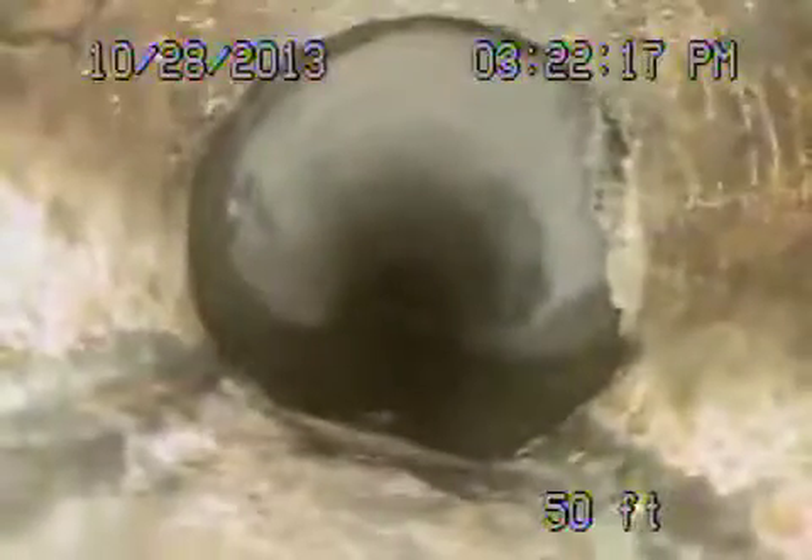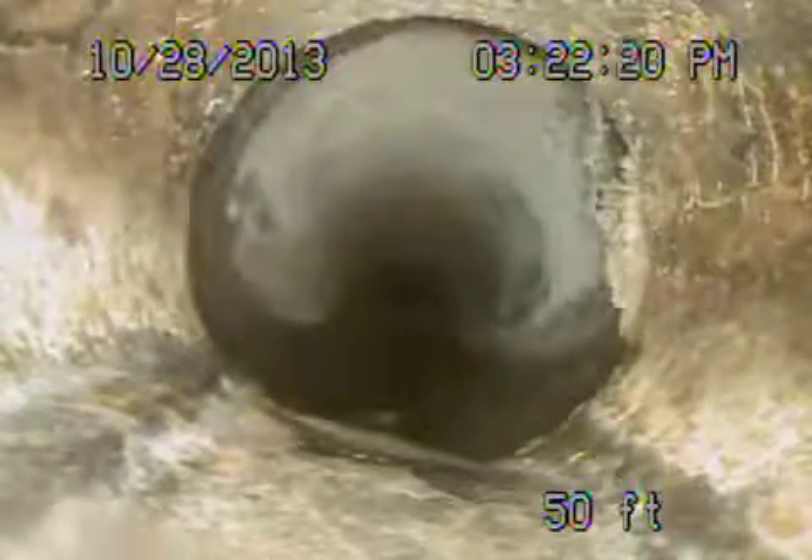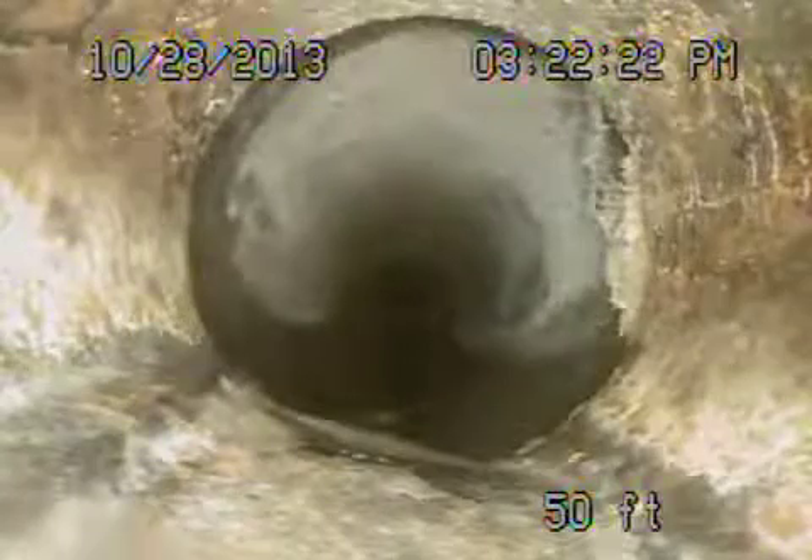We come underneath the driveway here. It transitions from a four-inch clay to a four-inch cast iron pipe. This is cast iron pipe underneath the driveway — minor rust buildup, pretty fair condition. There's also a minor little root coming in through the cast underneath the house. Still four-inch cast iron, all in pretty fair shape coming back underneath the driveway.